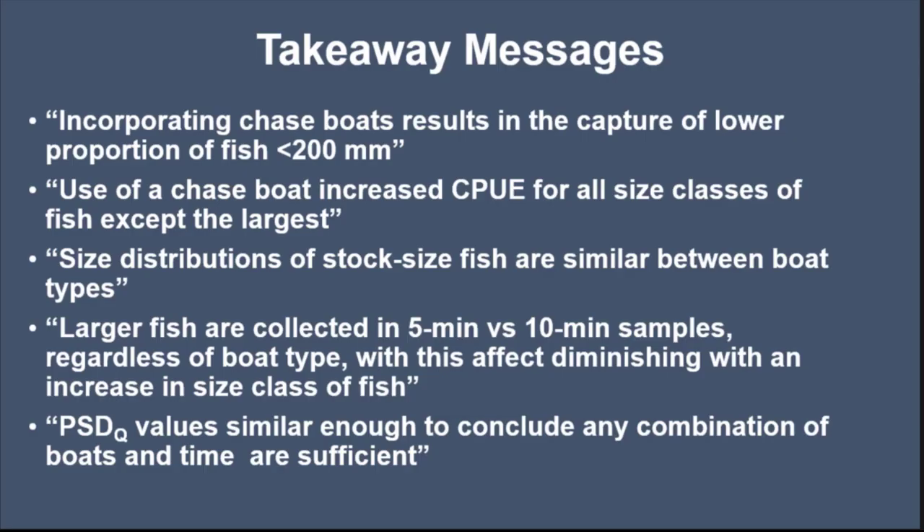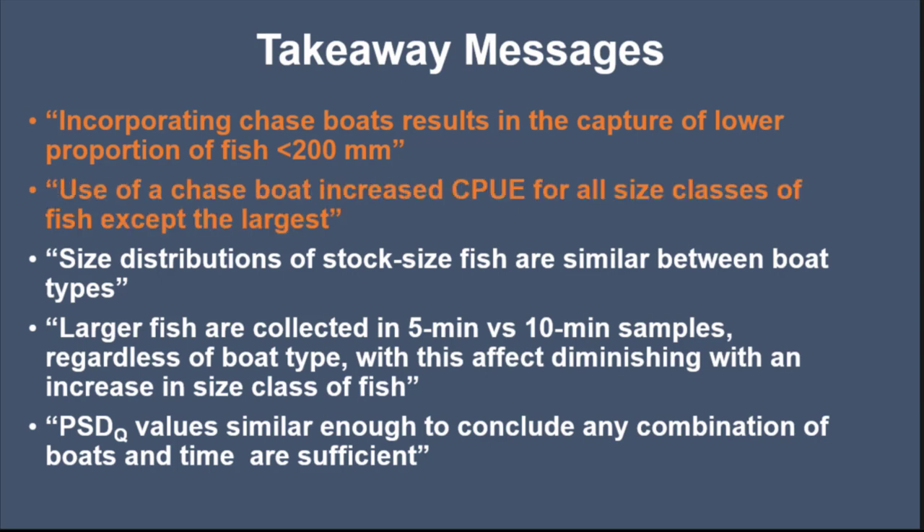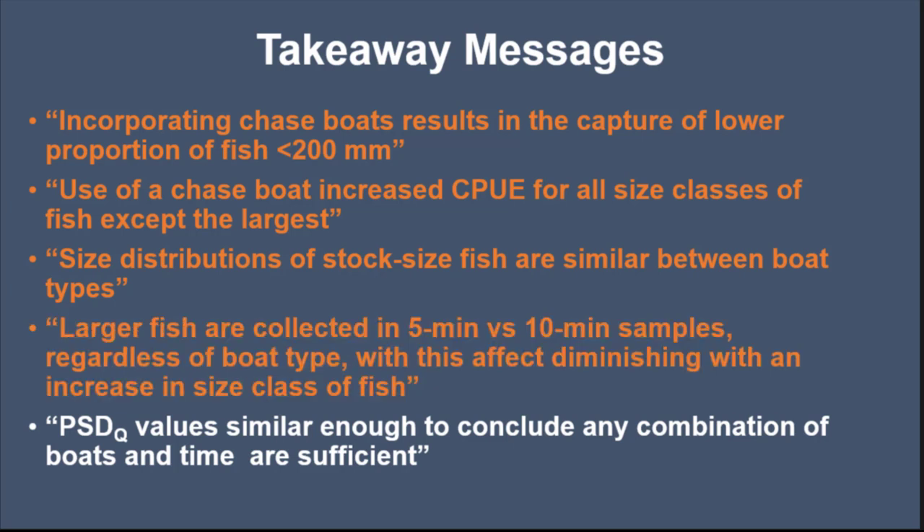Takeaway messages: incorporating chase boats results in capture of a lower proportion of fish less than 200 mm. Chase boats increase catch per effort for all size classes of fish except the largest — greater than quality size. Size distributions of stock fish are similar between boat types. Larger fish are collected in five minutes versus ten minute samples regardless of boat type, and this effect was decreasing with larger size fish. PSDQ values are similar enough to conclude that any combination of boats and time are efficient.